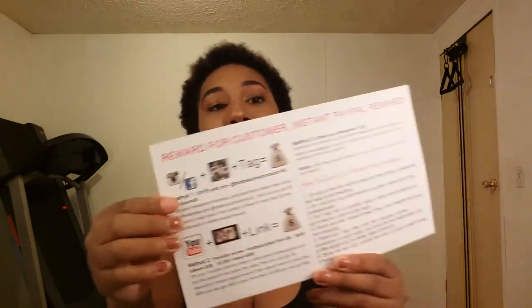Hey guys, your girl J-Hall Beauty here. Today I just received — well, I received yesterday — some new hair! I got this hair from Hot Beauty Hair. I've already taken it out of the bag, rubbed my fingers through it, and touched it, but we're gonna review it. It came with this cute little bonnet, which I thought was adorable.